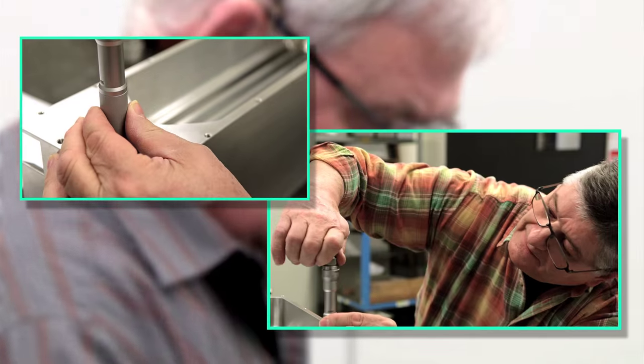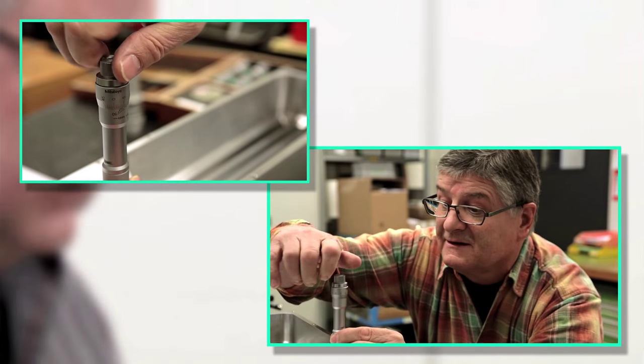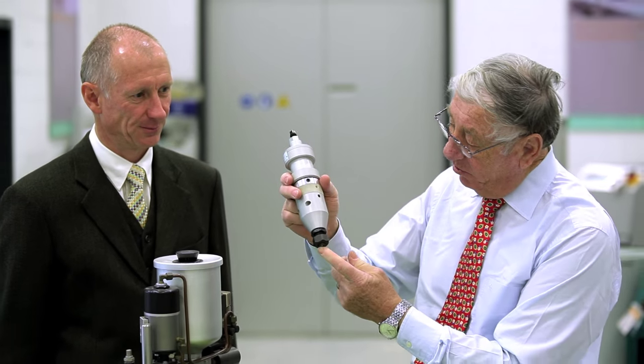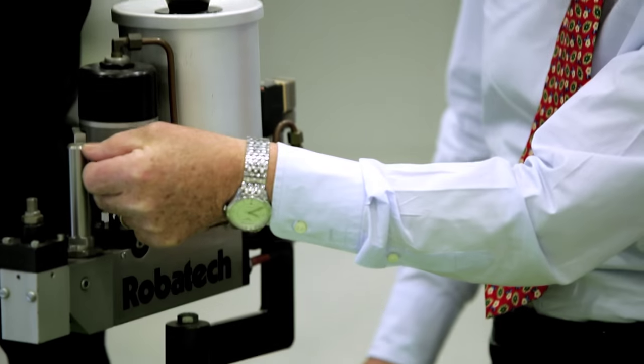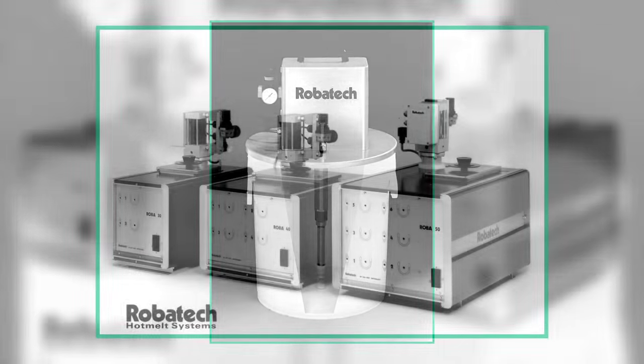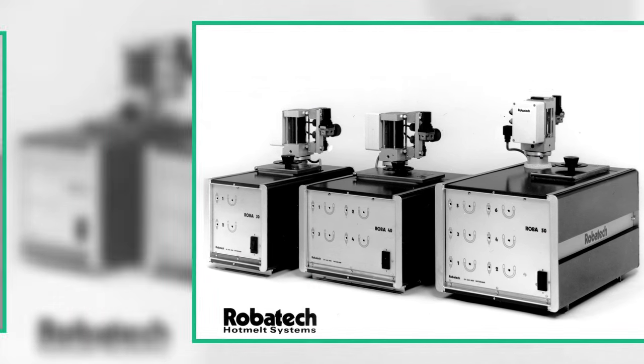Robotech was born from a special situation. We sold a machine and we knew from the beginning that we have to use hot melt. These hot melt systems were available in the United States, but when we got an offer we saw that the cost was half the price of the machine, and then we would be bankrupt in the beginning. This was for us the beginning of our own hot melt system, Robotech 1.